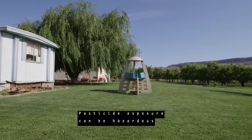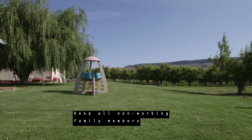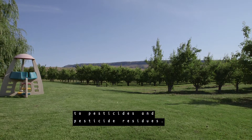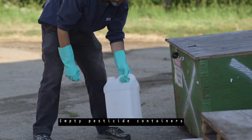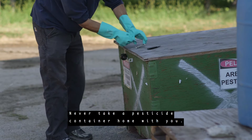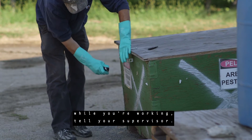Pesticide exposure can be hazardous to children and pregnant women. Keep all non-working family members and children away from areas where they may risk exposure to pesticides and pesticide residues. Empty pesticide containers are never completely free of pesticide residue. Never take a pesticide container home with you. If you come across a pesticide container while you're working, tell your supervisor.